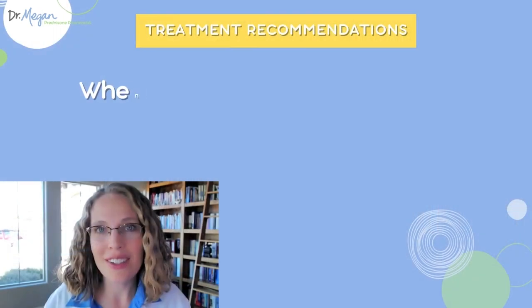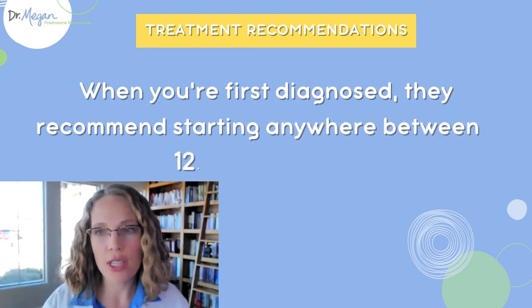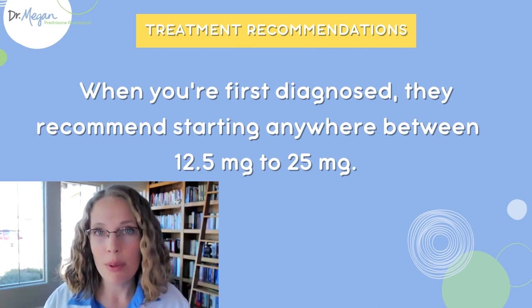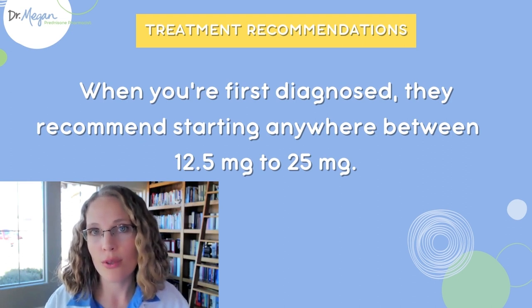So what's a normal dose? According to the current treatment recommendations, at the very beginning when you're first diagnosed, they recommend starting anywhere between 12.5 to 25 milligrams of prednisone. That really depends on a lot of factors that your doctor can help you narrow in on, but somewhere in that range is the normal starting dose for PMR.